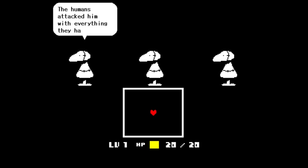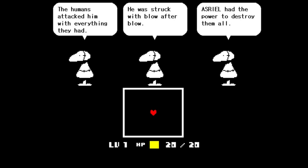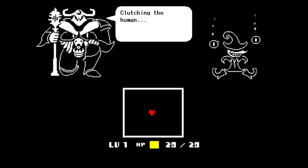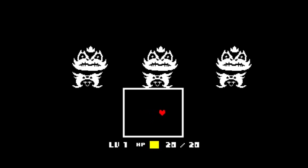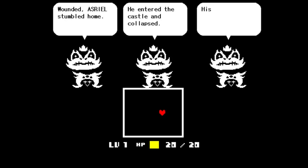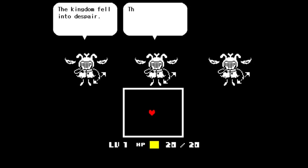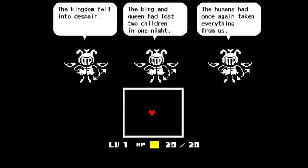The humans attacked him with everything they had — he was struck with blow after blow. Asriel had the power to destroy them all, but he did not fight back. Clutching the human, Asriel smiled and walked away. Wounded, Asriel stumbled home, entered the castle and collapsed. His dust spread across the garden. The kingdom fell into despair — the king and queen had lost two children in one night. The humans had once again taken everything from them.